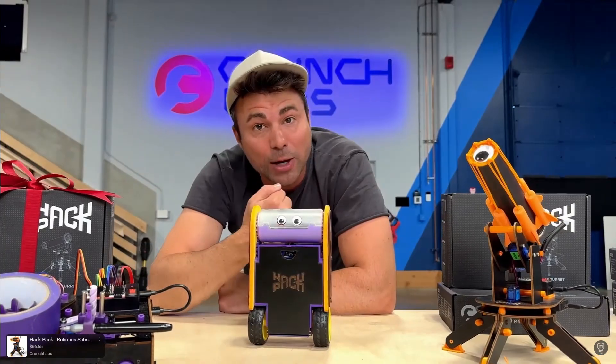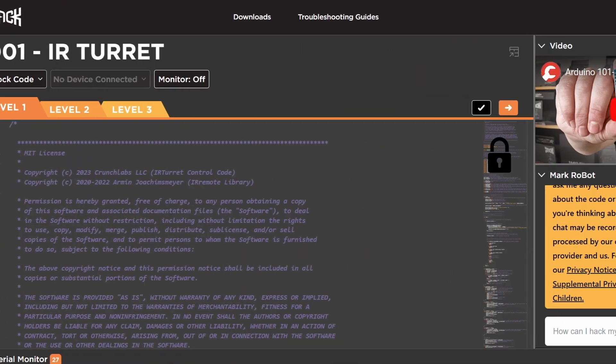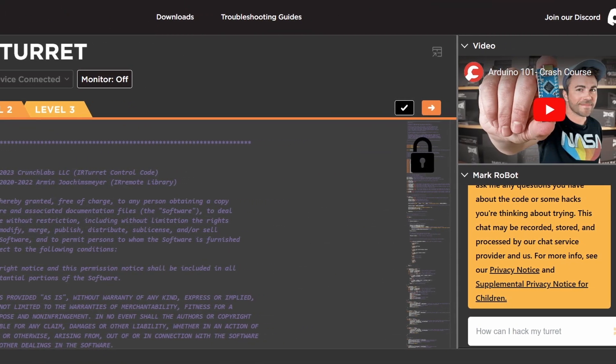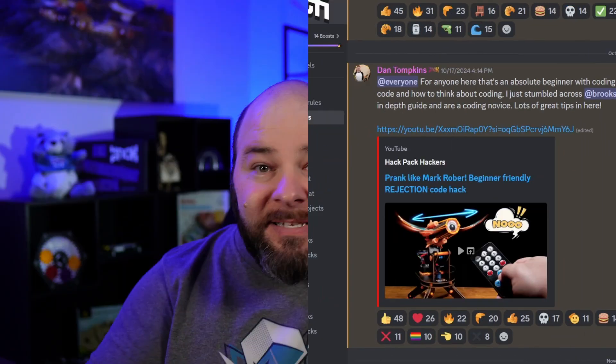In the latest Mark Rober video, we saw several of the Year 2 Hack Pack robots that we will be getting. I have a react video that we can check out at the end of this video to see four out of the six that they show. I've been in contact with Dan Tompkins, the lead Hack Pack designer, and he has given me some insight into other changes coming in 2025 — including IDE upgrades. Stay tuned for all this information.